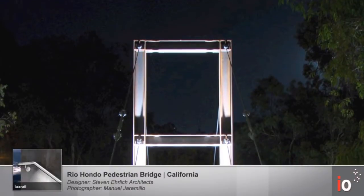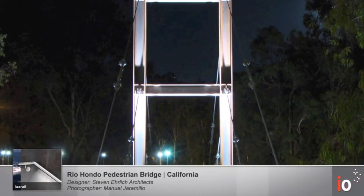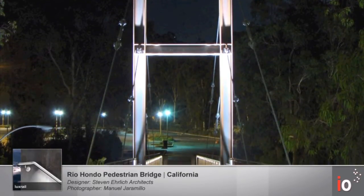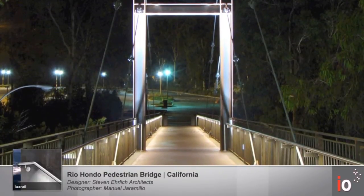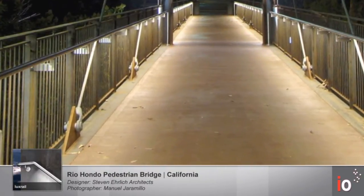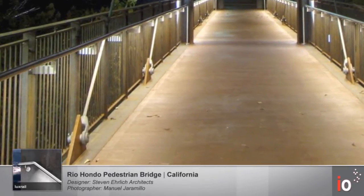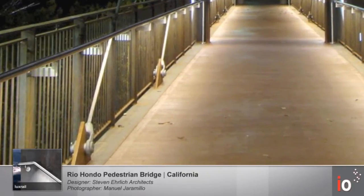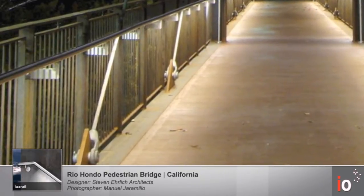The Rio Hondo Bridge is located in California. This bridge was designed several decades ago and most recently underwent a renovation by Steven Ehrlich Architects to install illuminated handrail to the existing guardrail. We designed custom brackets to mount our illuminated handrail to the guardrail to make it look as though it had always been there. Utilizing our Lux Rail with the 65-degree beam spread with our high output option, we were able to deliver up to five foot candles of uniform illumination on this bridge.